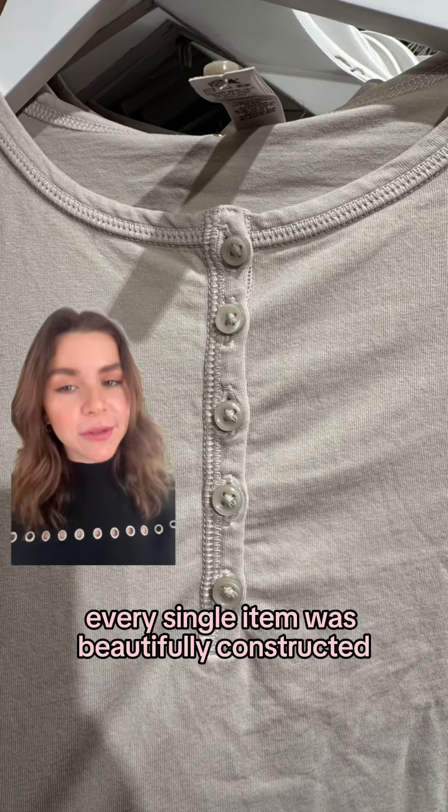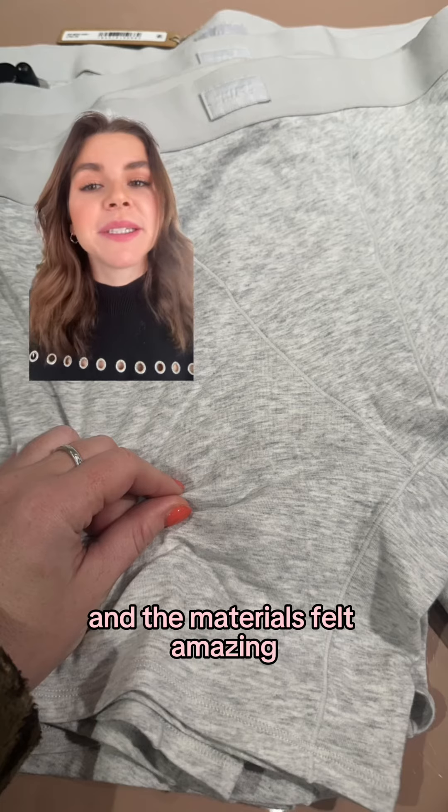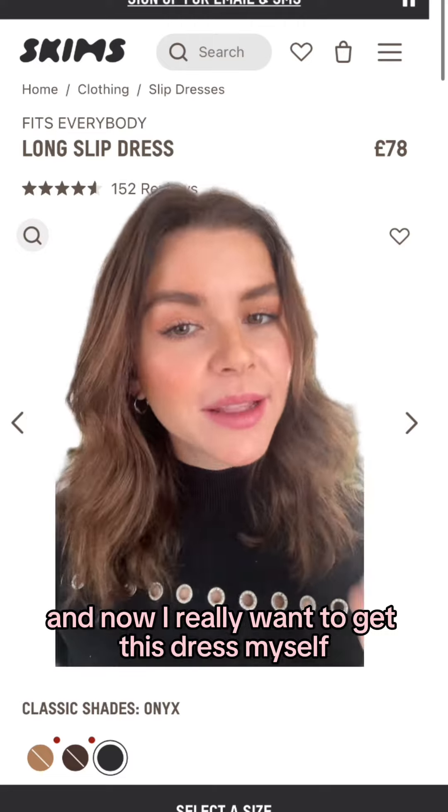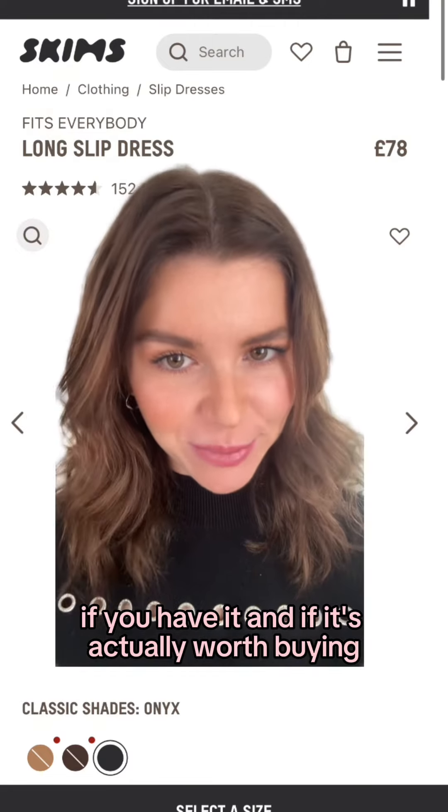To sum it up very quickly, every single item was beautifully constructed and the materials felt amazing. And now I really want to get this dress myself — let me know in the comments if you have it and if it's actually worth buying.